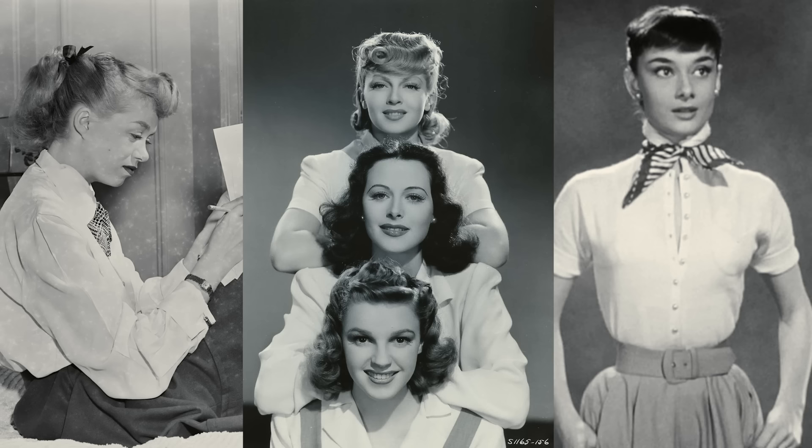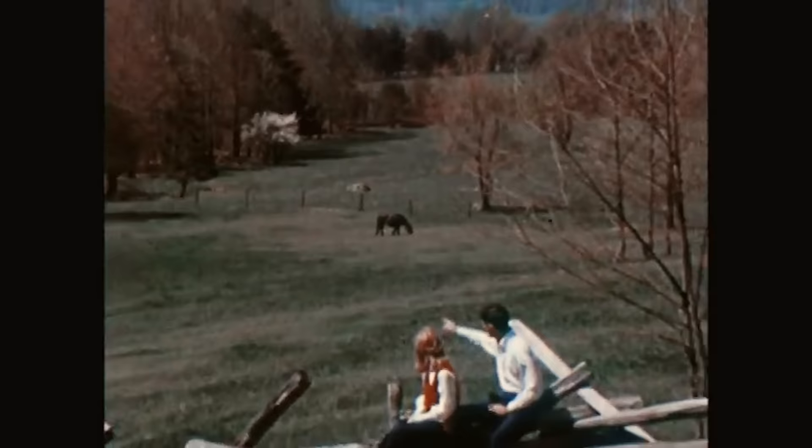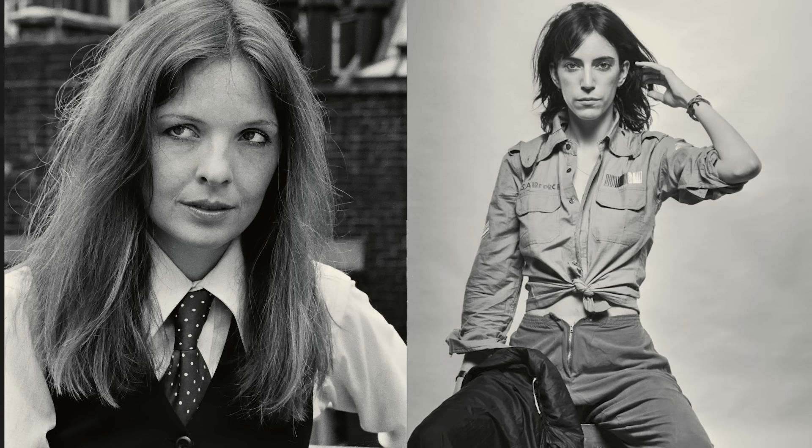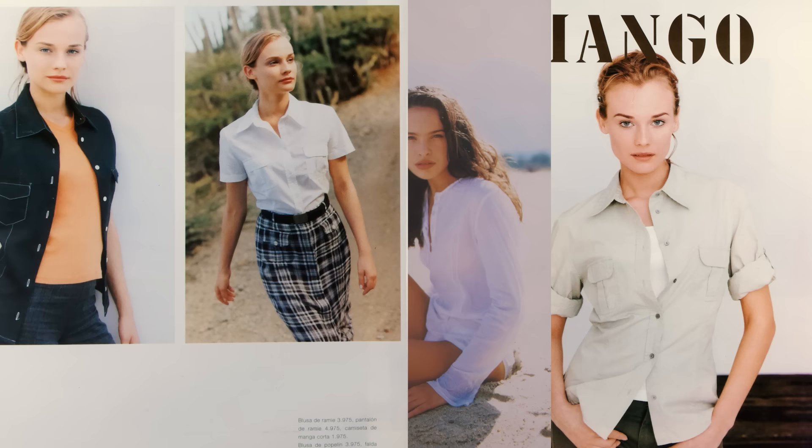The item gained serious traction in the 1940s, worn by several influential women such as Katherine Hepburn, Ava Gardner, Marlene Dietrich and Lauren Bacall. It wasn't until a bit later on that it started to gain a more androgynous reputation, worn by icons such as Patty Smith, Diane Keaton, and of course gained the reputation of the timeless and multipurpose garment that it still is today. The solution to wanting to feel stylish, polished and comfortable is a well-cut shirt.